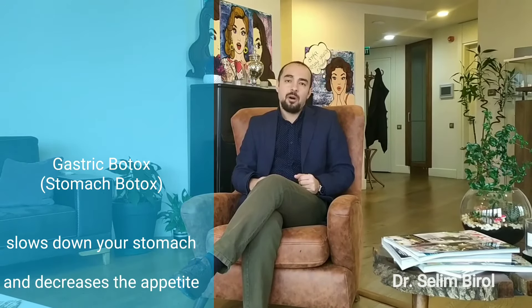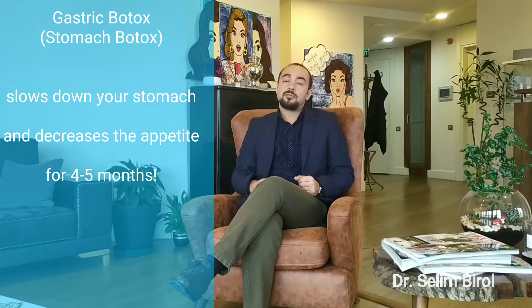The mean effect time of the botox is about 4 to 5 months, so the gastric botox will help you to lose weight and to control your appetite for this period of 4 to 5 months.